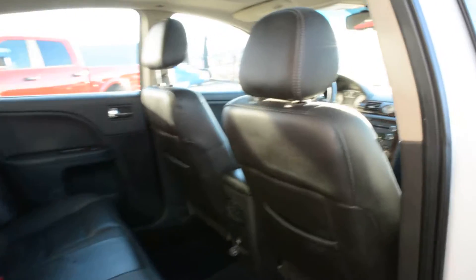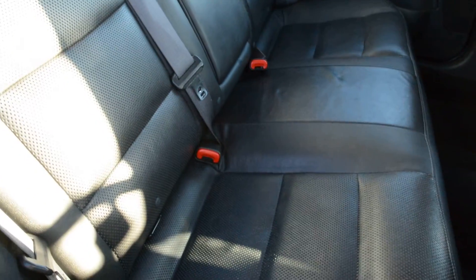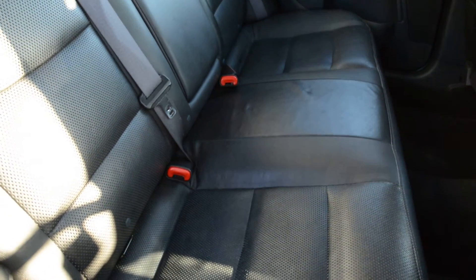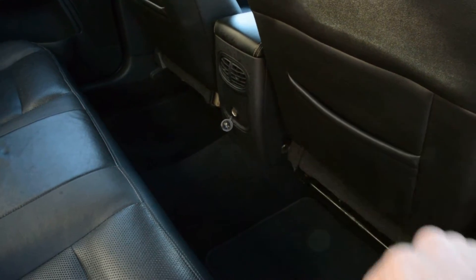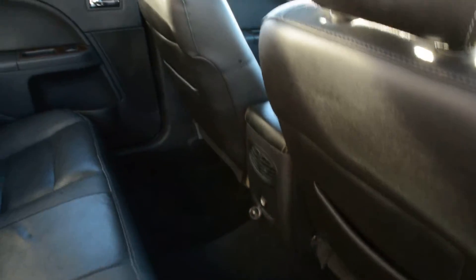The interior has a lot of great features packed into it as well. You can see the seats are leather and they're in great condition both front and back, offering plenty of comfort for you and your passengers. There's also plenty of legroom in the back of the unit for your passengers to sit quite comfortably.